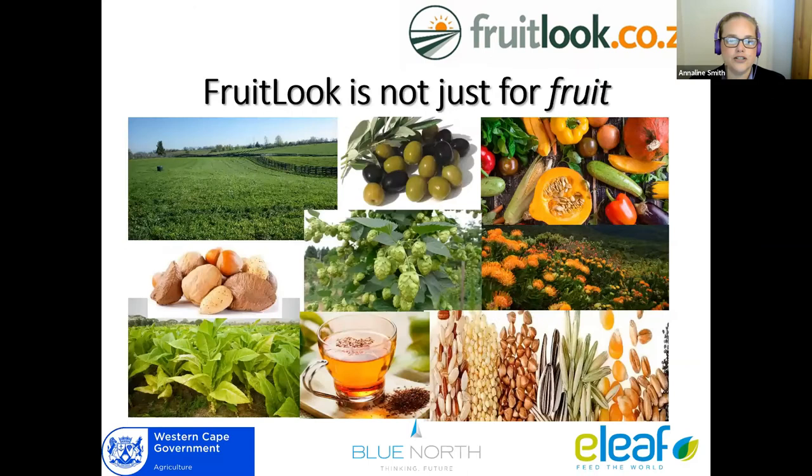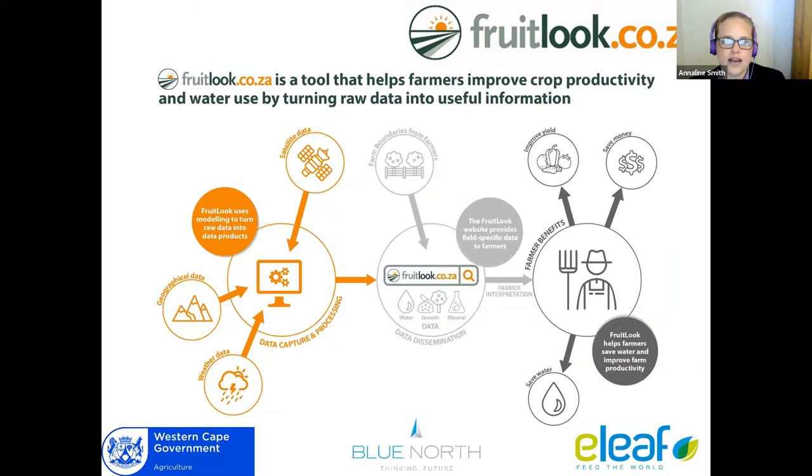Don't look too hard at the name — even though it's called Fruitlook because they originally started in the fruit industry, it is not just for fruit. If it's green and it grows, we can measure it. So it can be pastures, vegetable production, natural vegetation — if you want to use it to monitor growth in your conservation areas or for clearing alien invasives, field crops, you name it. If it's green and it grows, we can measure it.